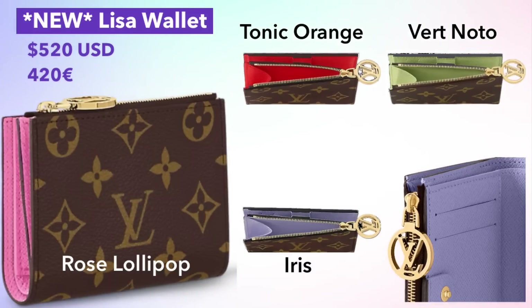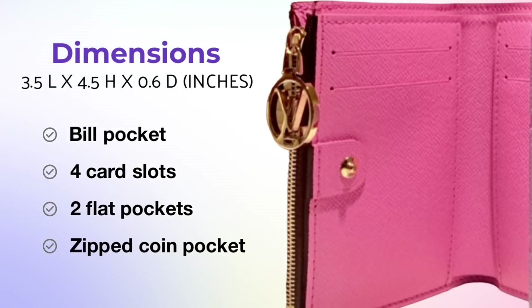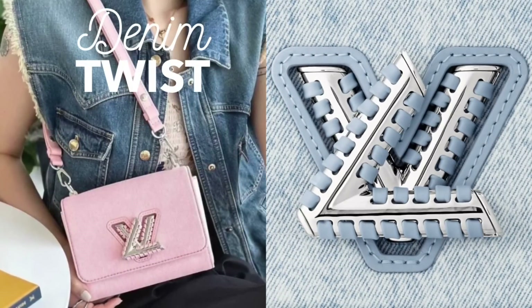The Lisa Wallet is a combination of monogram canvas and leather, again with those same colors we've been seeing. It's a compact bi-fold wallet priced at $520 US or €420. In terms of capacity, there's a bill pocket in the back for cash, four card slots with two flat pockets behind them, and a zipped coin pocket as well.